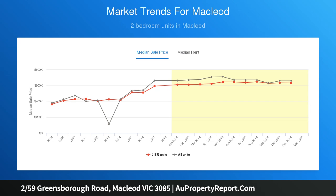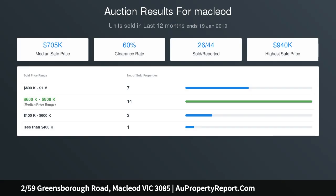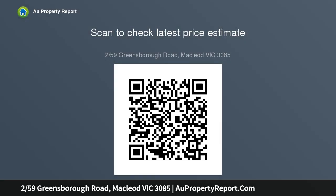With the bus out the front, easy access to McLeod train station, and a single garage, all your transport options are covered. Move in and update over time, renovate now to your own taste, or rent out and reap the rewards — the choice is yours.